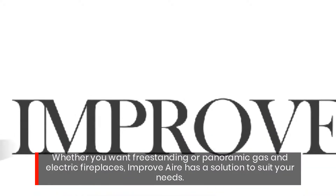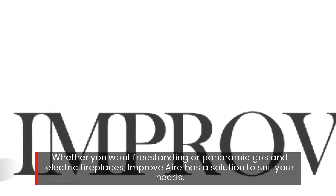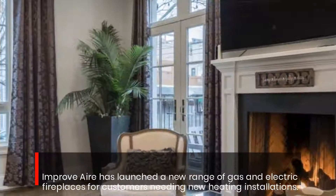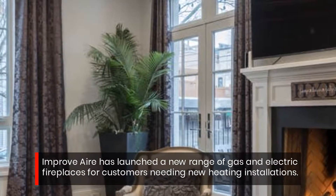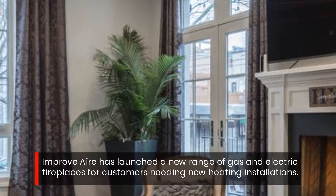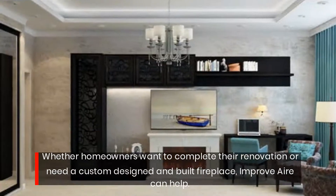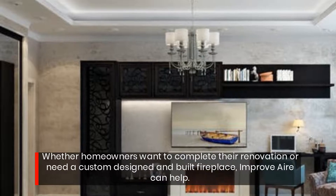Whether you want freestanding or panoramic gas and electric fireplaces, Improved Air has a solution to suit your needs. Improved Air has launched a new range of gas and electric fireplaces for customers needing new heating installations. Whether homeowners want to complete their renovation or need a custom designed and built fireplace, Improved Air can help.